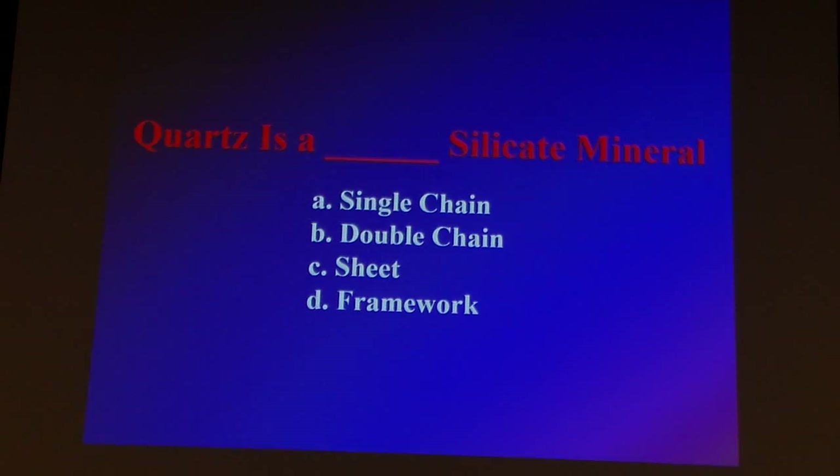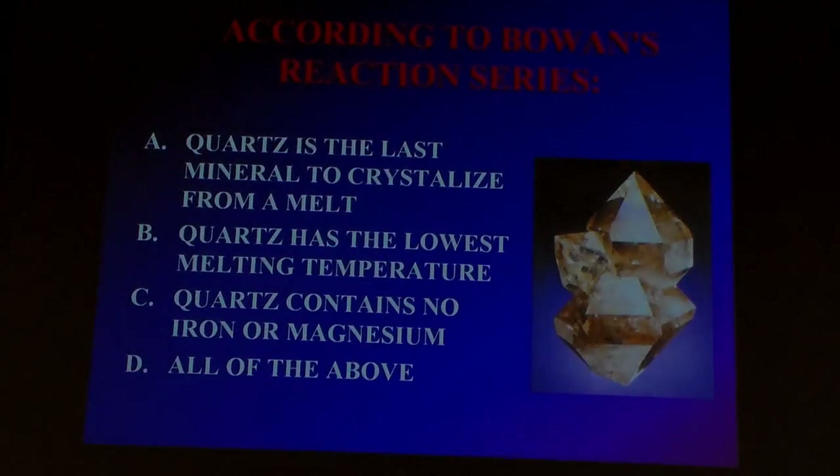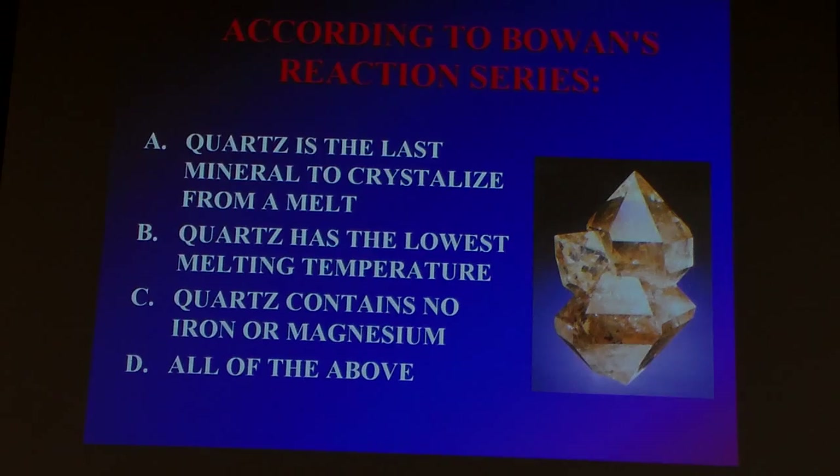It's a rather elegant system. Clicker question: quartz is a single-chain, double-chain, sheet, or framework structure? D — framework — is correct. And another question: quartz is the last mineral to crystallize, it has the lowest melting temperature, there's no iron or magnesium. All of the above — D — is the great choice. Good job.